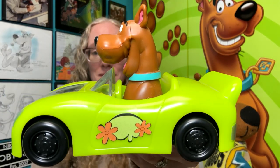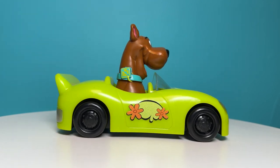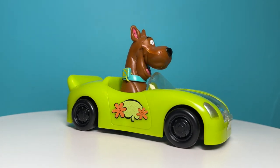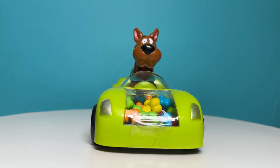I'm Nikki Blake from ScoobyAddicts.com and today we're going to take a closer look at this Scooby-Doo candy car. This Scooby-Doo candy holder is too cool. It features Scooby-Doo smiling, sitting in a green sports car with decals similar to the mystery machine.